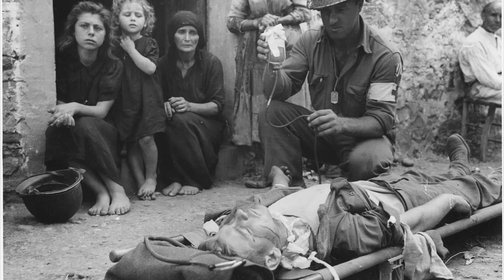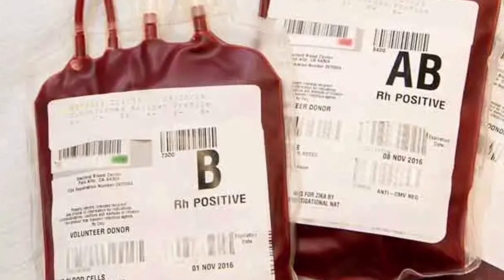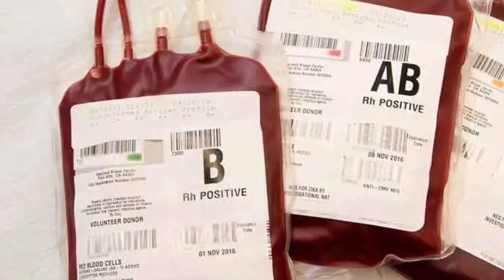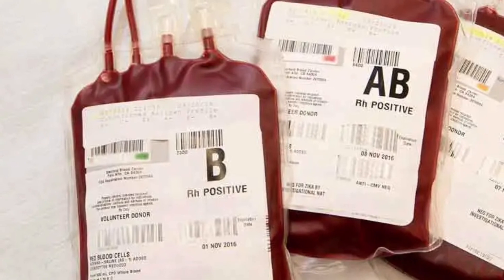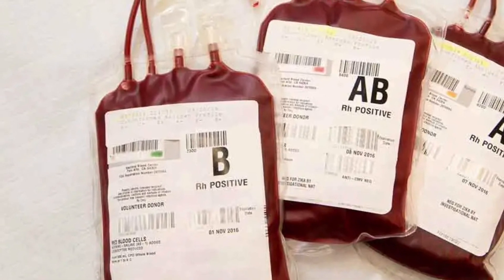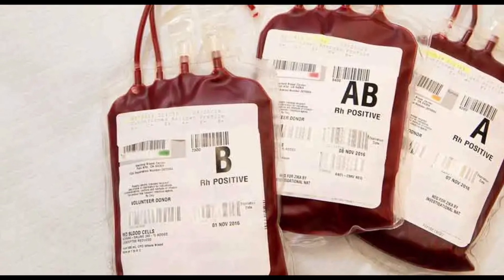In 1917, Captain Oswald Robertson took the new solution to Belgium, where the US Army Medical Corps had soldiers willing to donate. The flasks of blood could be stored in portable ice shelves for up to four weeks. The stored blood was used in battlefield surgery and saved many lives, also paving the way for modern blood storage techniques and worldwide blood banks.